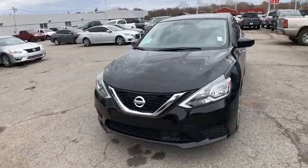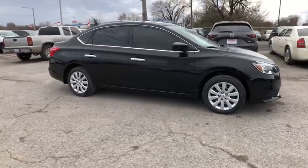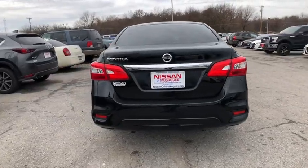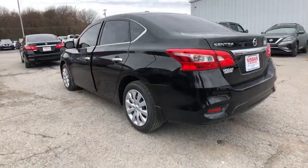Stop by and take a look at the 2019 Nissan Sentra. With its spacious and versatile interior and stellar fuel efficiency, the Nissan Sentra is the obvious choice for anyone who wants to enjoy a stylish and comfortable ride. Here are some of this vehicle's great options.